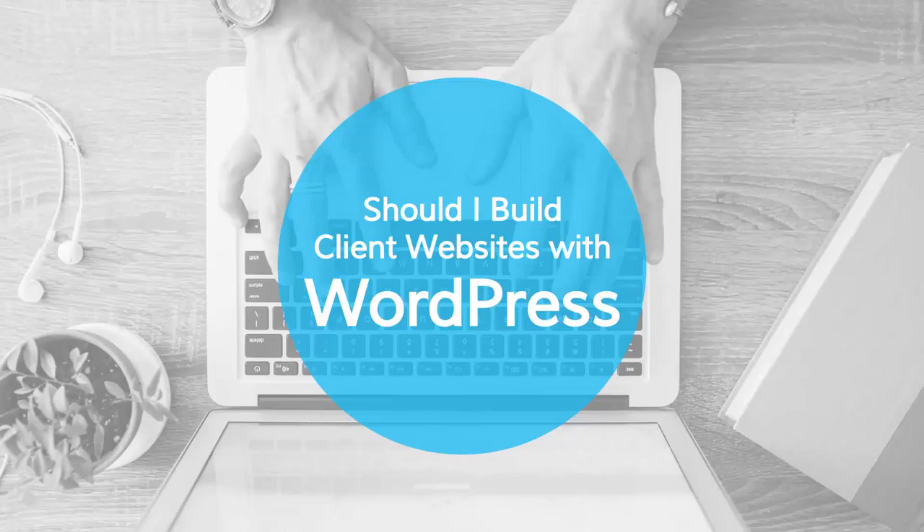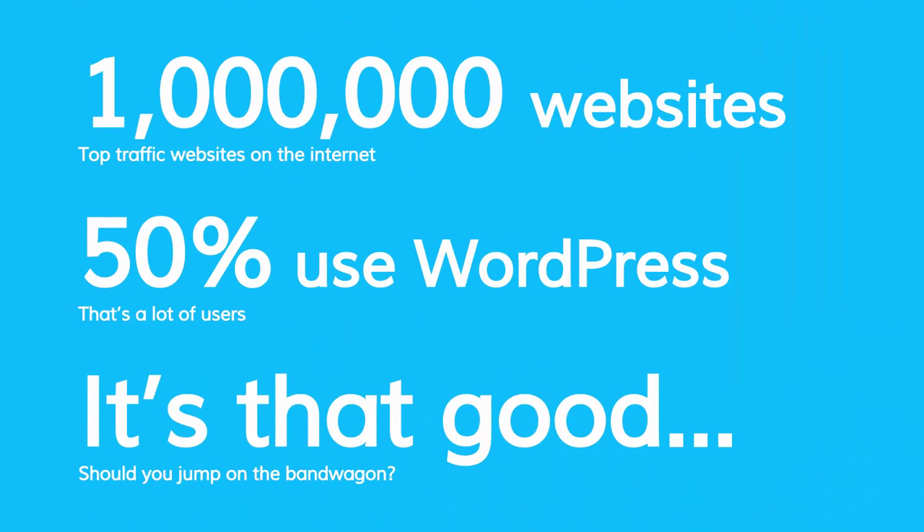Hey guys, Ray Delvecchio here. Today I want to talk about whether you should build your client websites with WordPress. Now if you're just getting started with web design, I'm assuming you probably did not start with WordPress — at least I didn't when I started. I got to know HTML, CSS, and really the programming languages behind web development before I transitioned into WordPress. But let me start with a few stats.